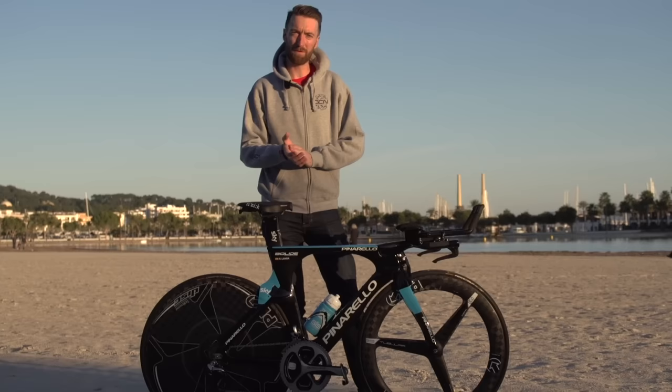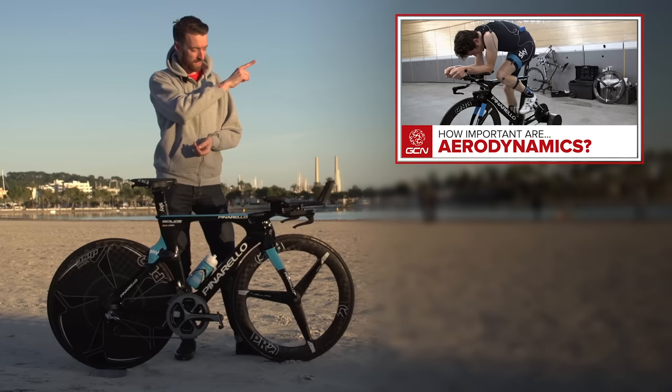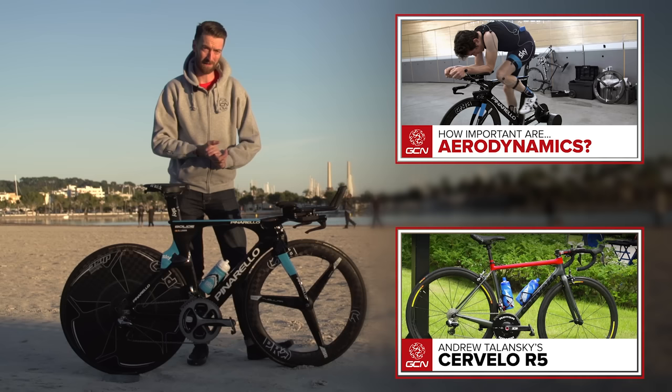If you'd like to see the video Matt did with the performance team from Team Sky at the Velodrome in Mallorca, you can find it by clicking just up there. Down there is the complete pro bike playlist, which includes hundreds of videos from the last couple of years. If you'd like to subscribe to the channel, it's free — just click the small box in the middle.